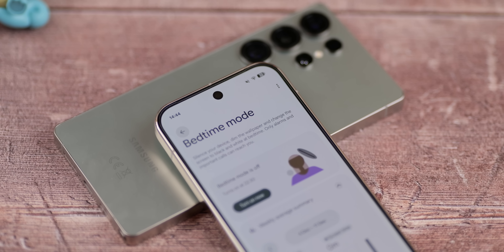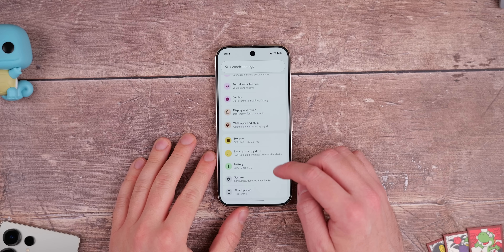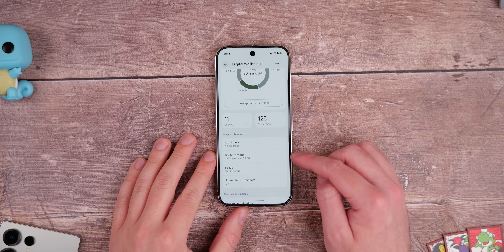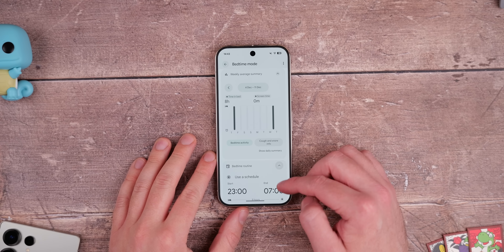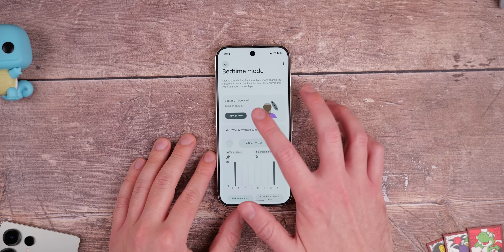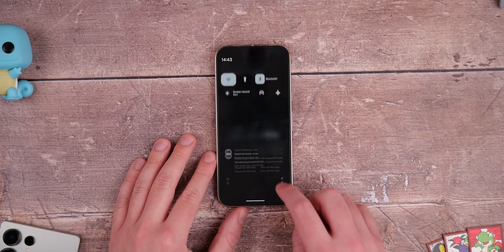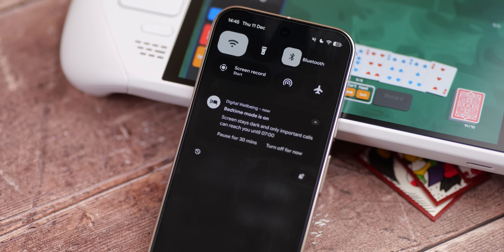Is there anything worse than getting a loud notification ping when you're trying to unwind or sleep? That's why bedtime mode is such a great option within the digital well-being suite on your phone. You can whitelist specific notifications if you need to be aware of certain pings — like a baby monitor, for instance. You can also set your display to grayscale so you're less likely to stay up using your phone all night. Bedtime mode is a really useful way to minimize distractions and wind down at the end of the day.